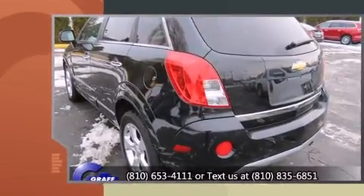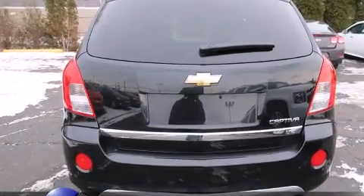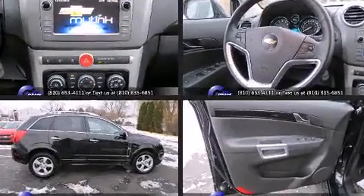Top features include rain-sensing wipers, leather upholstery, an automatic dimming rear-view mirror, an outside temperature display, automatic dimming door mirrors, and the power moonroof opens up the cabin to the natural environment.